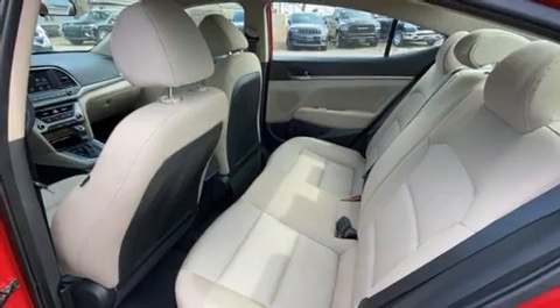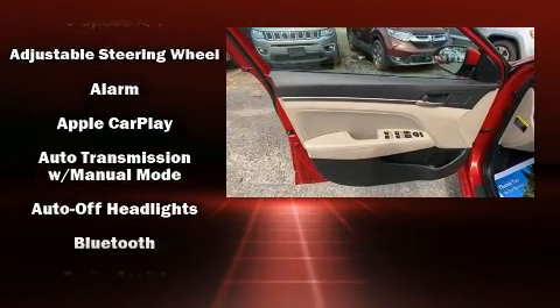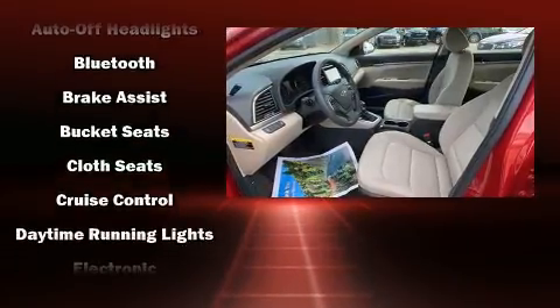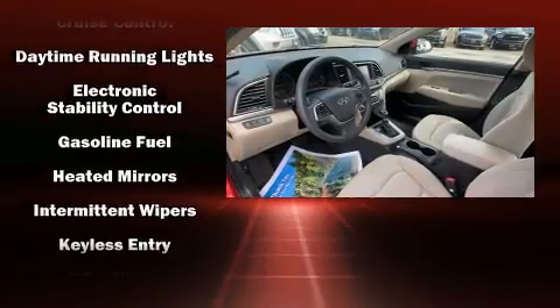Hyundai ensures the safety and security of its passengers with equipment such as dual front impact airbags, head curtain airbags, traction control, brake assist, a security system, and ABS brakes.